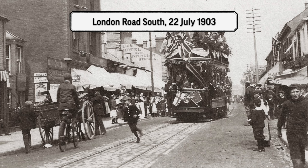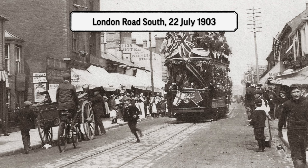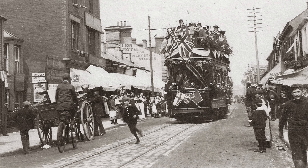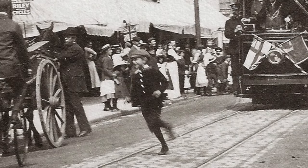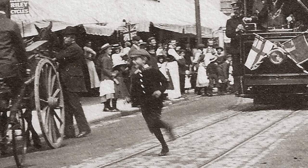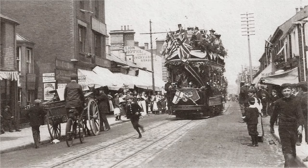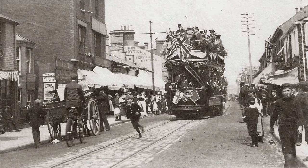And as you can see, by then London Road South could almost be described as a thriving metropolis. The tram has brought the crowds out. I love the little boy skipping in front of the tram with a smile on his face. And not only is the tram the sign of modernity, on the right-hand side of the picture you can see the impressive telegraph pole. So things are moving on.